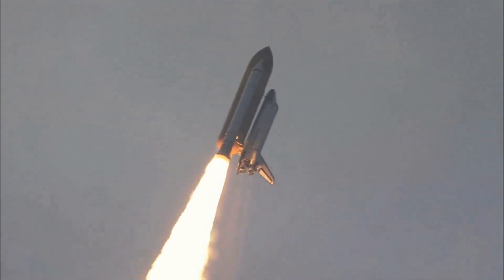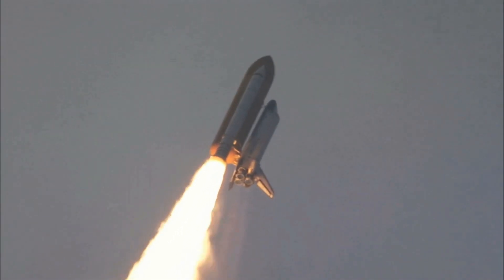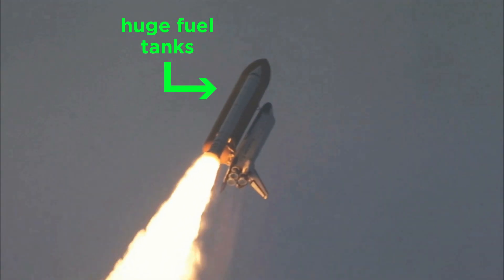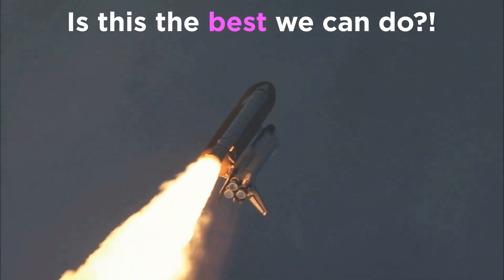Also, all that fuel is very heavy, which is why you always see space shuttles launching with huge fuel tanks, because we need so much of it just to escape Earth's gravity. Surely there's a better way to go, right?